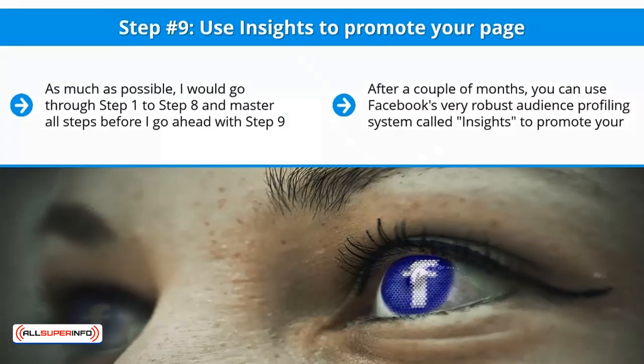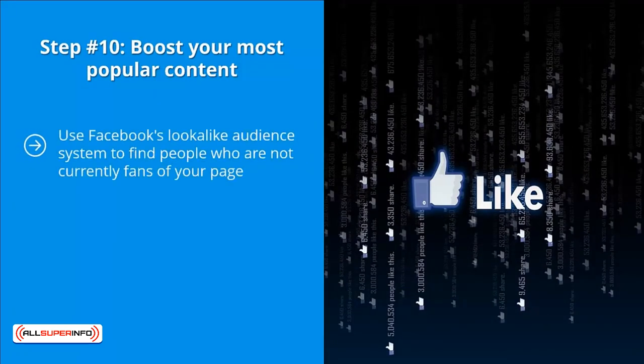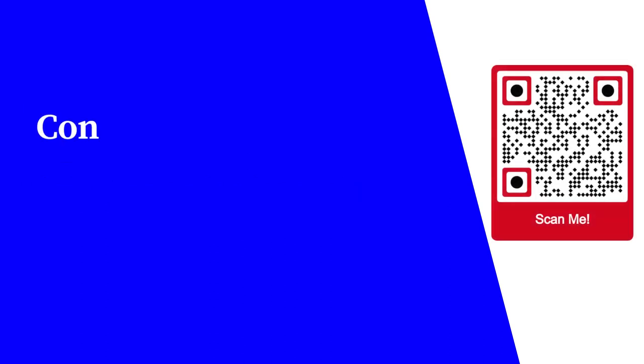Step number ten: boost your most popular content. Use Facebook's lookalike audience system to find people who are not currently fans of your page. This feature in Facebook's ad system enables you to reach new audiences who share roughly the same interests as people who have already demonstrated interest in your page. You're using Facebook's powerful interest-targeting system — in terms of demographics and interests — to get new eyeballs to your page, leading to more likes, more readers, and the ability to run targeted ads.